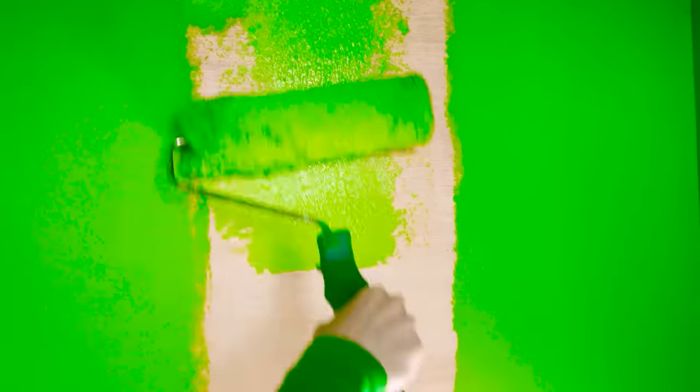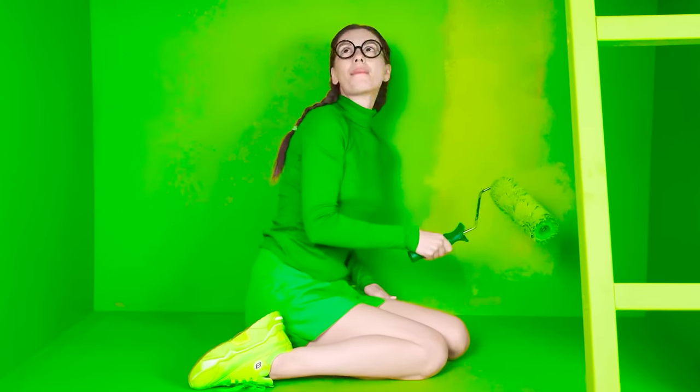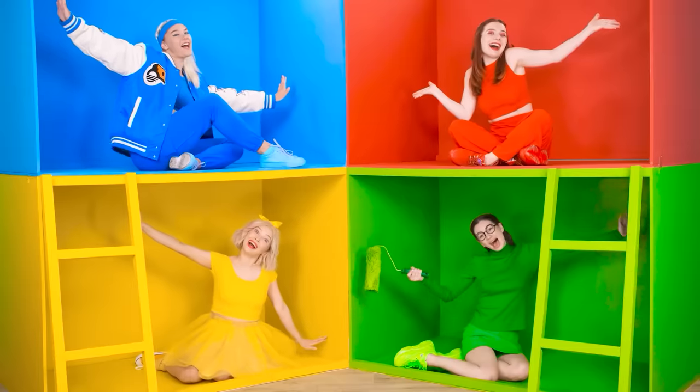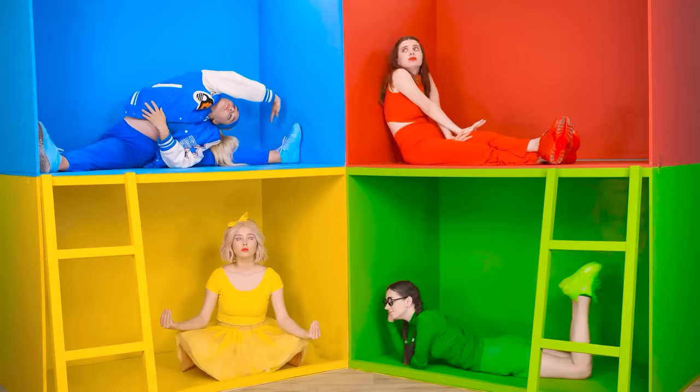Hooray! Let's go with the roller! That's it! Now everything is green! Hey girls! We're doing great! That's right! We also need to decorate the room!